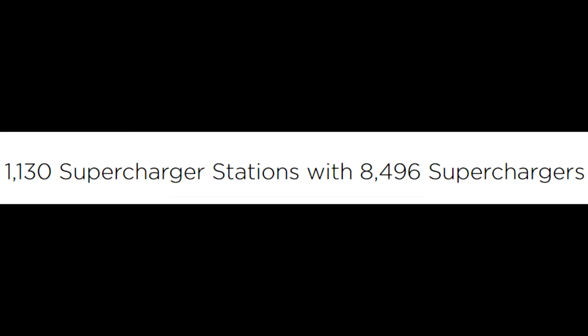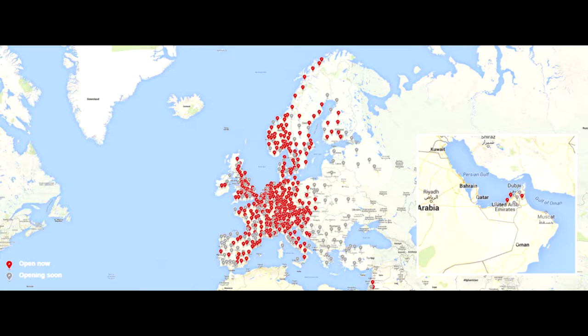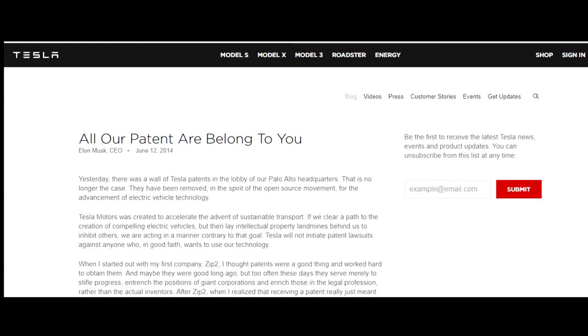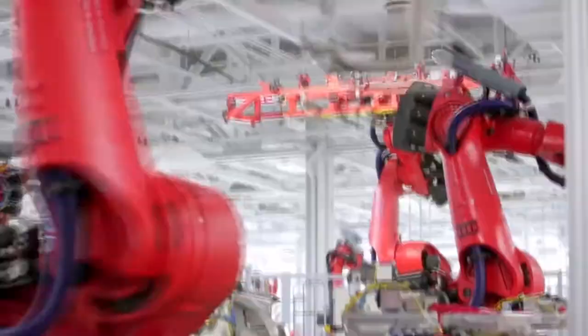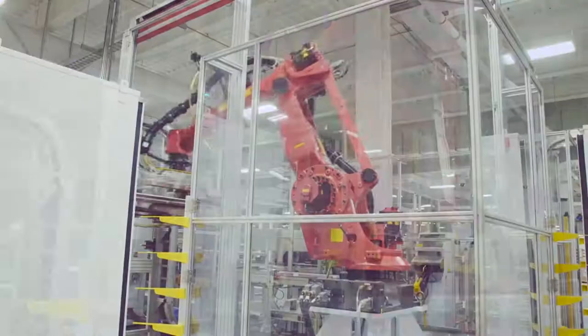With over 1,100 supercharger stations across North America, Asia, Europe, and the Middle East, it's pretty obvious that the recharging infrastructure is improving at a fast pace. In 2014, Elon Musk announced that they were willing to share their patents with other companies who may want to join the electric vehicle market. There are numerous research and developments being made, such as improving battery packs by reducing their weight, lowering the cost of production, and extending the amount of charge they can hold.